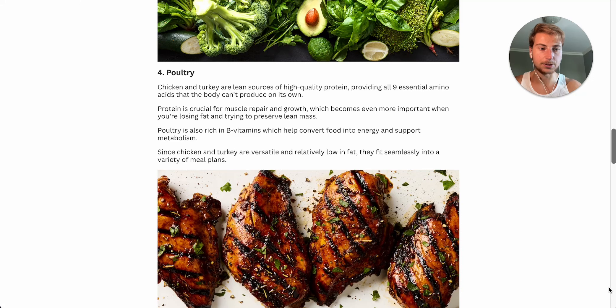Number four on the list is poultry — specifically chicken and turkey. Chicken breast and turkey breast are the leanest cuts of the meat. If you opt for chicken drumsticks, thighs, or anything with the skin on, they tend to be higher in fat. So make sure you choose the breast variation. You may notice that the fattier cuts are a bit cheaper, whereas the leaner cuts tend to be a bit more expensive — but they're definitely a lot leaner and keep the calories lower while still being super high in protein, providing all nine essential amino acids your body cannot produce on its own.